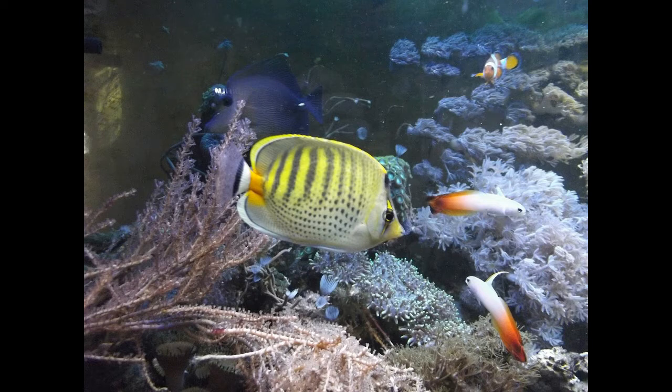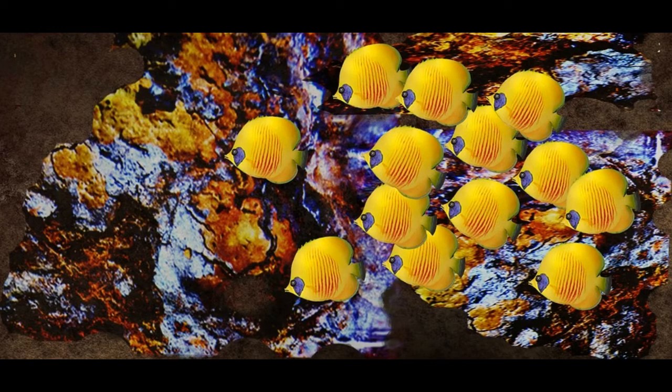Butterfly fish live near the coral reefs, which serve as a hiding place from predators and as a source of food. Due to climate changes and ocean pollution in the last couple of decades, the number of coral reefs and the number of butterfly fish decreased drastically. This group of fish is on the list of endangered species.